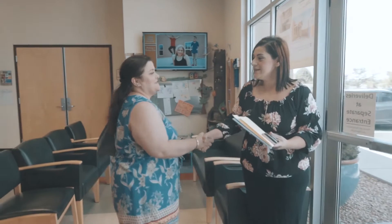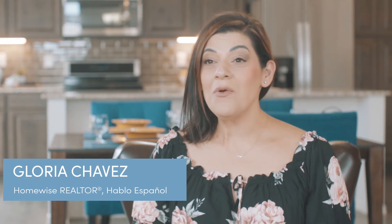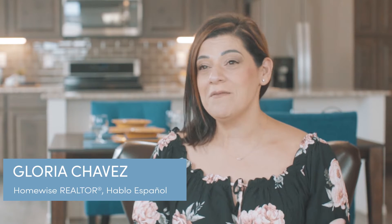I really enjoy what I do. I love working at HomeWise. I love to see the clients that come in for the first time and then seeing them become ready to buy a home and then helping them find the home that they have been waiting for for so long.